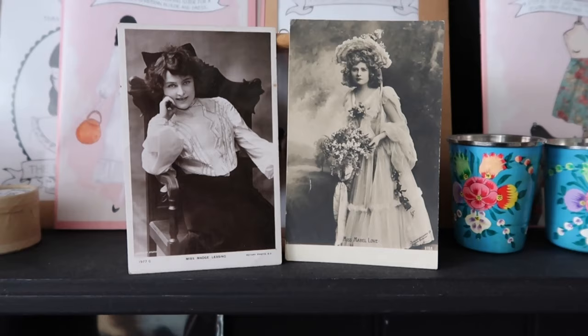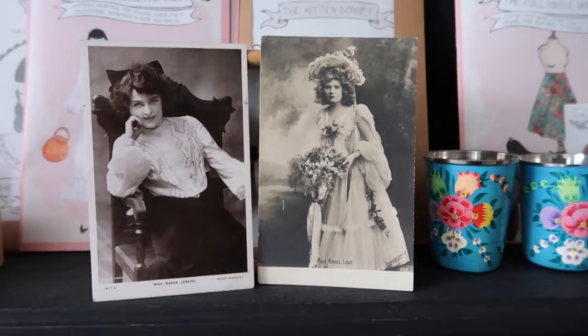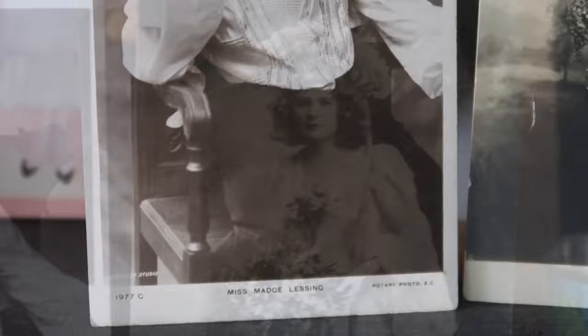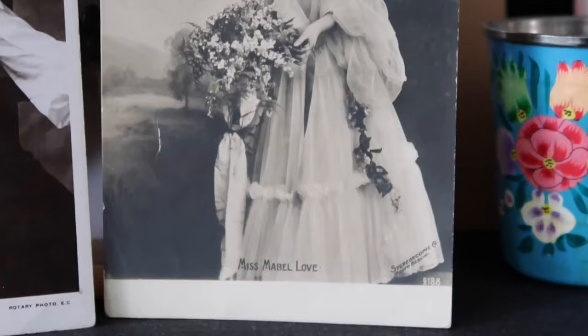On a side note, I found these vintage Edwardian photographs of these lovely ladies who I am sure have magical powers. They are now my honorary great-great aunts, and both of them are inviting you to subscribe to my channel if you haven't already. Both myself, Miss Madge Lessing and Miss Mabel Love, would love it if you join us for our sewing adventures each week.